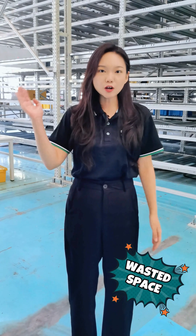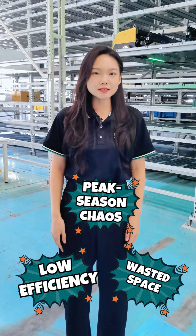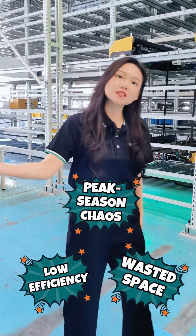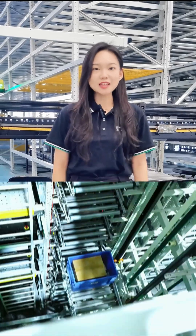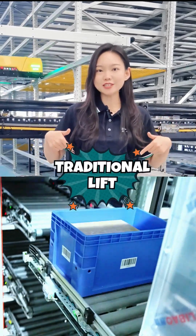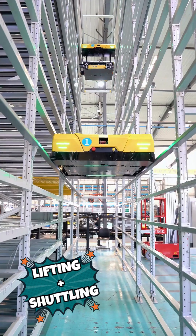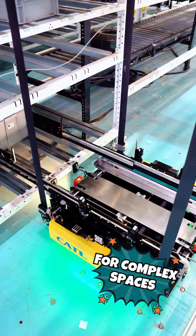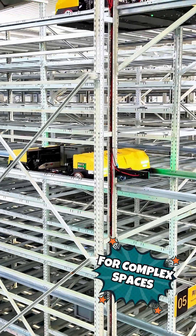Warehouse space running out, efficiency dropping, and peak season orders driving everyone crazy? Blue Sword Spider Sky Shuttle is here to change the game. Unlike traditional shuttle systems that need separate lifts to move between levels, this one does it all in a single setup. It handles both lifting and shuttling at the same time, perfect for warehouses with tricky layouts or lots of obstacles.